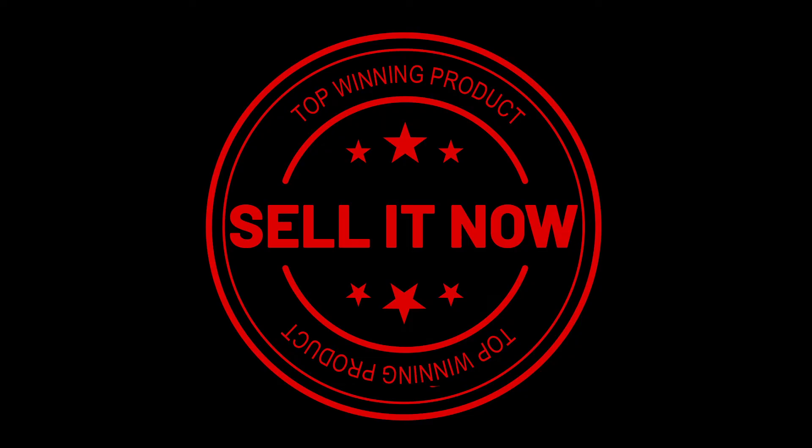Thanks for watching. If you liked this video and got some value from it, subscribe to the channel and don't forget to hit the notification bell.